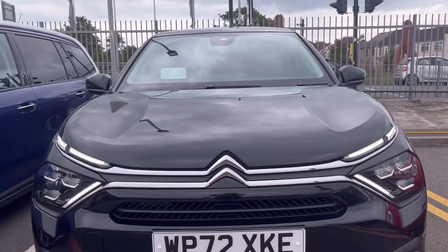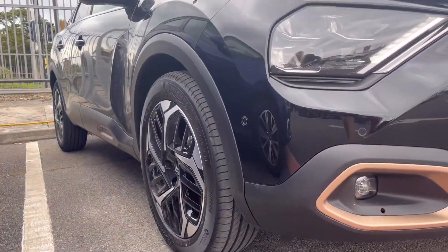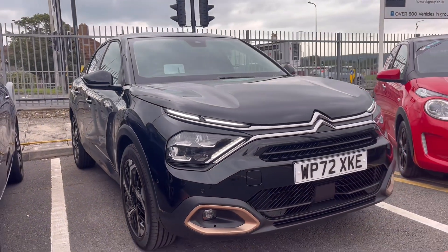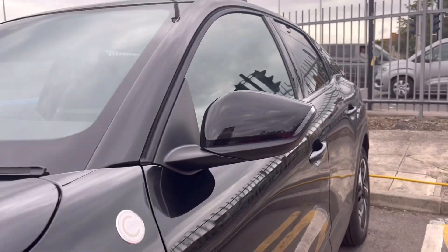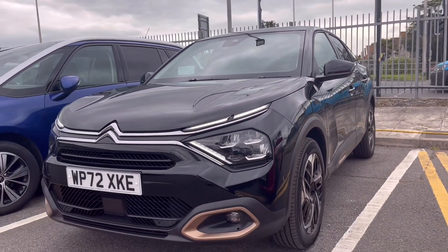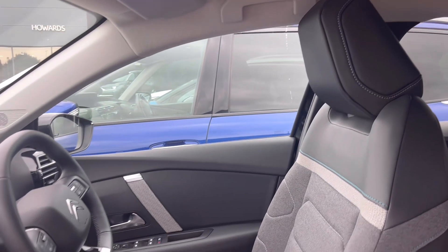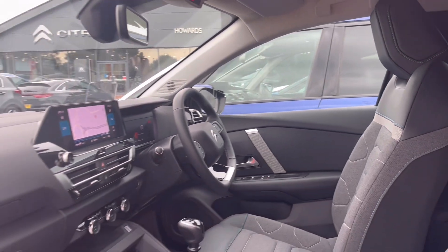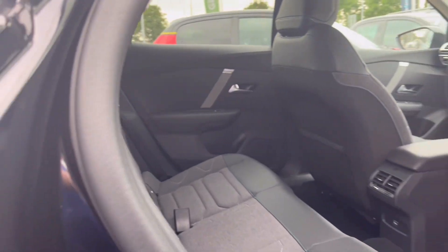Now let's take a look around the car. We are going to show you how to use the car.